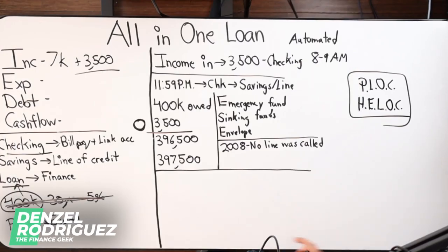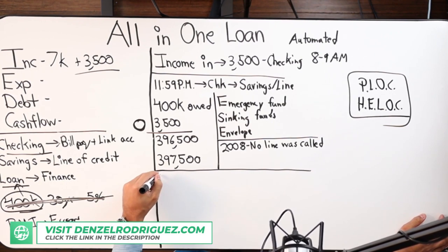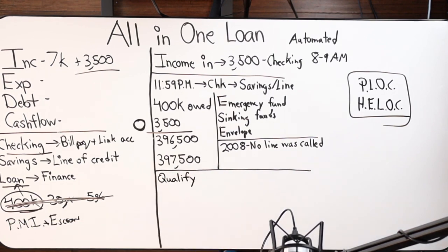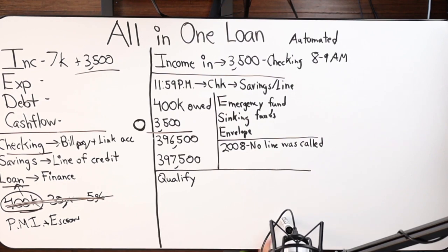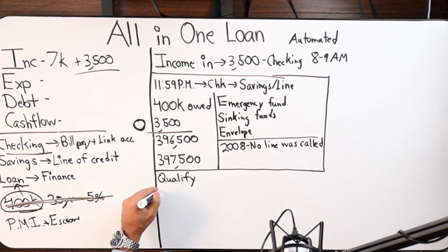Let's dive into qualifications for the all-in-one loan. Based on primary residence — we do offer this on investment and second homes as well — you're going to need anywhere between 10 and 20 percent down for a purchase, or a 10 to 20 percent equity position in your home.